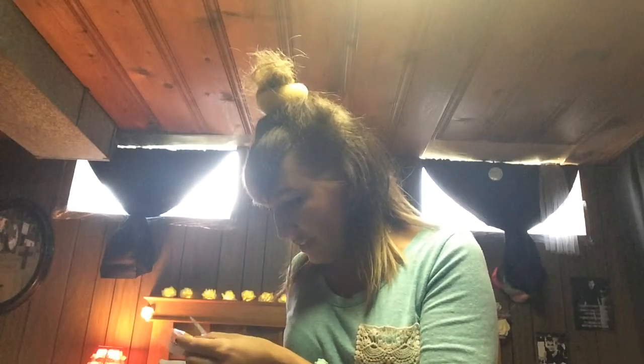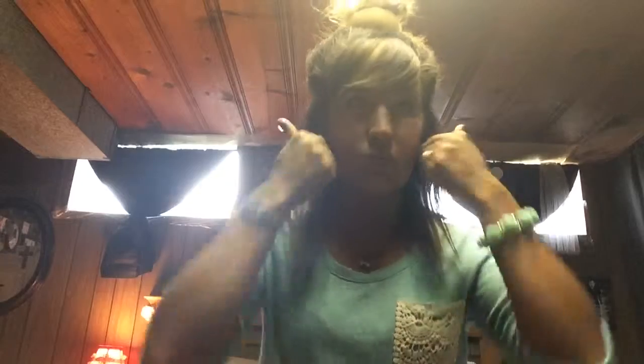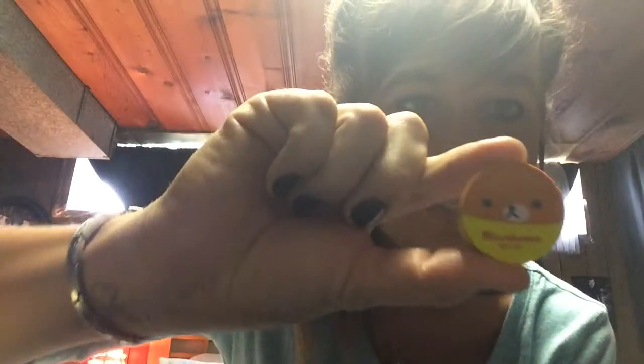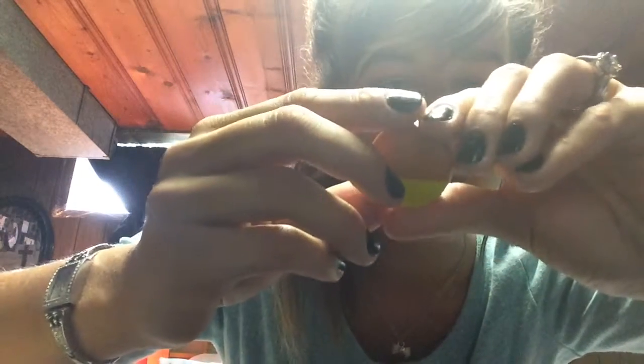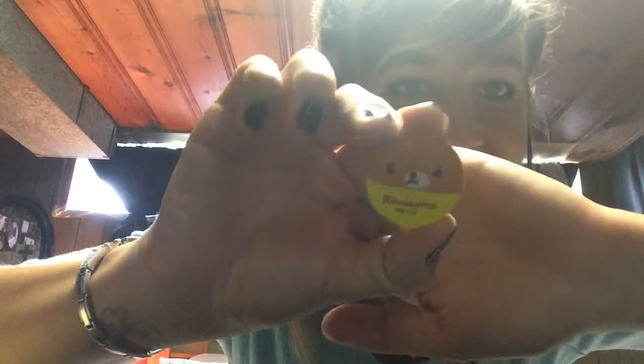Next, I think this is the eraser. Nothing wants to open for me — thank god I have scissors. Yeah, it came with a little eraser. It's kind of like a school kit, which is really cool. The eraser looks like that — the brown relax bear on the front and plain on the back. A cute little eraser.